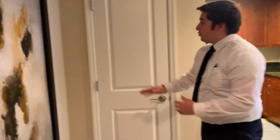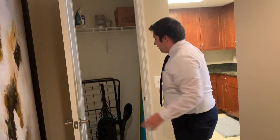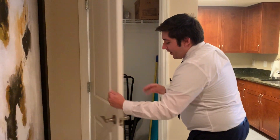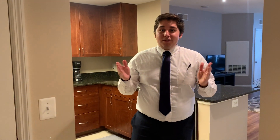As you first walk in you have this nice little hallway and directly in front of you there is a closet space. Here you can store items such as the vacuum, iron, a shoe rack, and your coat. I'd like to also note that this apartment is already furnished, so it gives you an idea of how you can customize and personalize everything yourself.